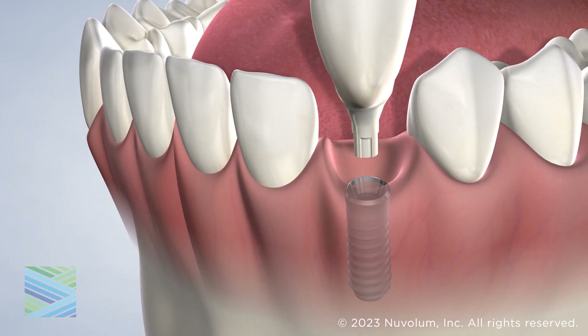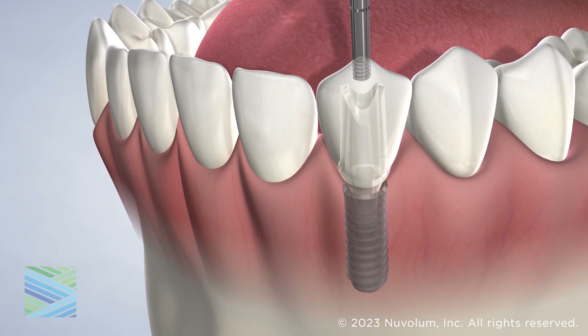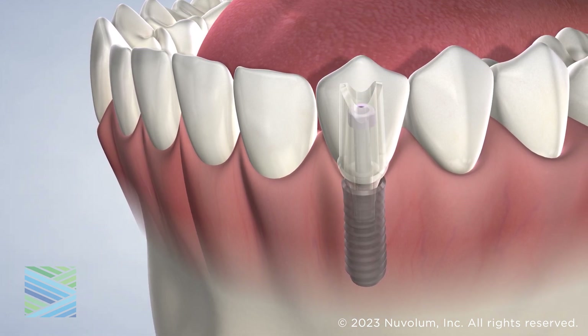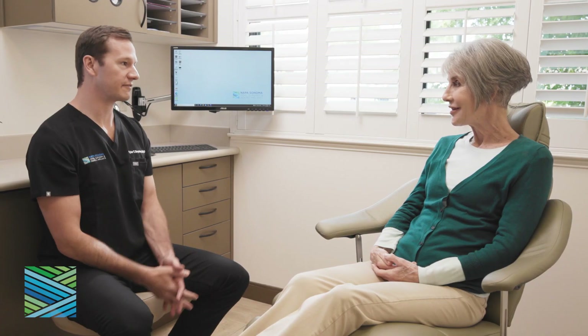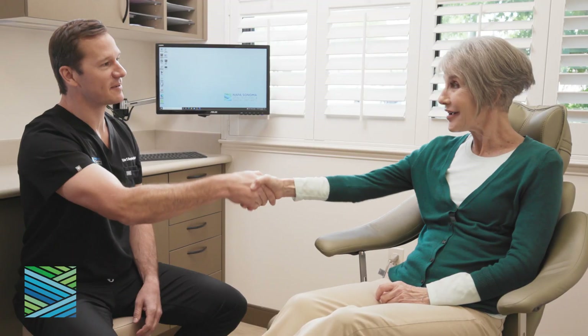Many patients prefer to replace their missing tooth with a dental implant because it is a cost-effective permanent restoration option that blends seamlessly with your natural teeth. We will work hard to ensure that you understand all of your treatment options in order to maintain your oral health and restore your smile.